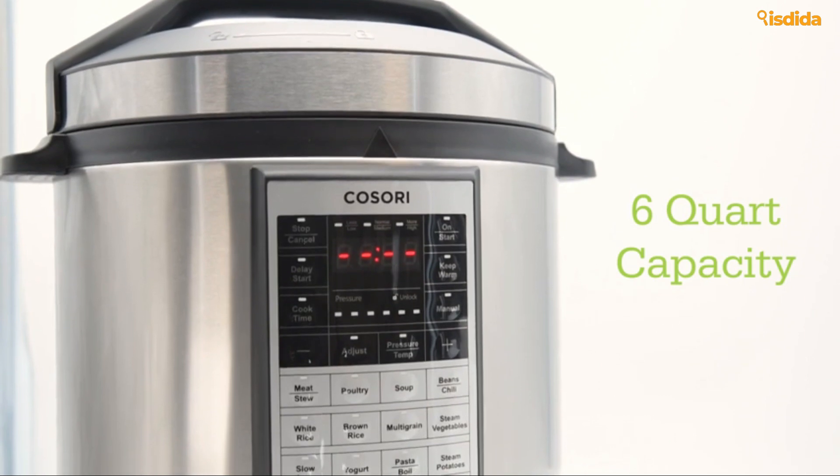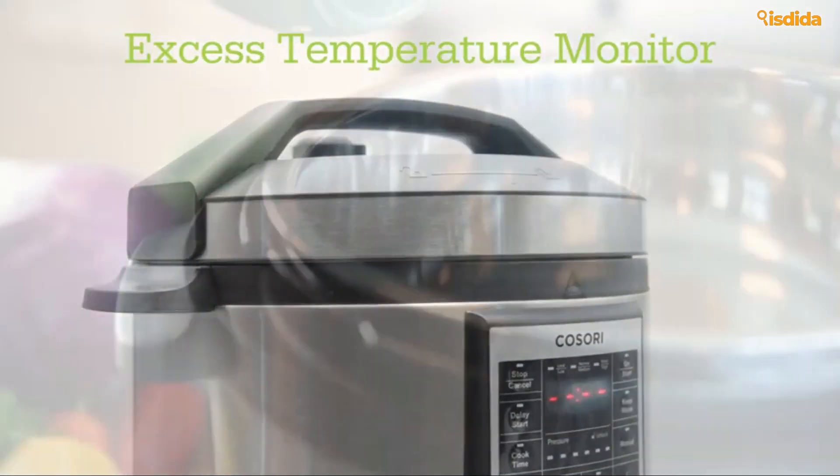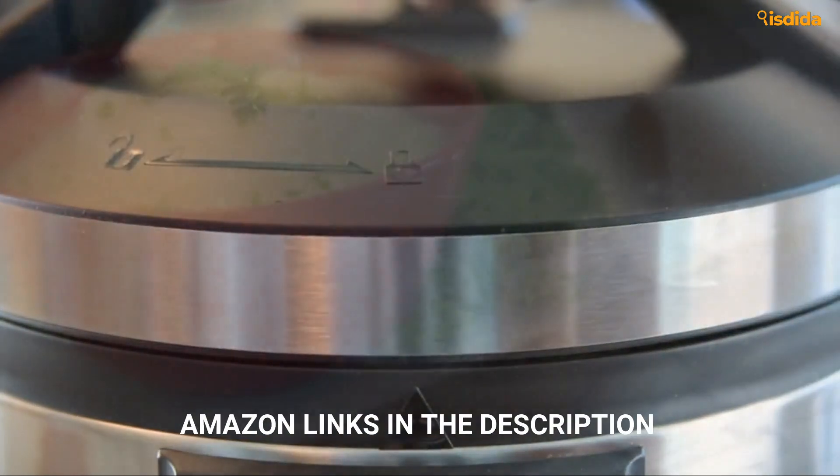Whether you want that nostalgic flavor of food from your youth, or you just want to make your life a little easier, we've found the best slow cookers to add to your kitchen. From good to best.